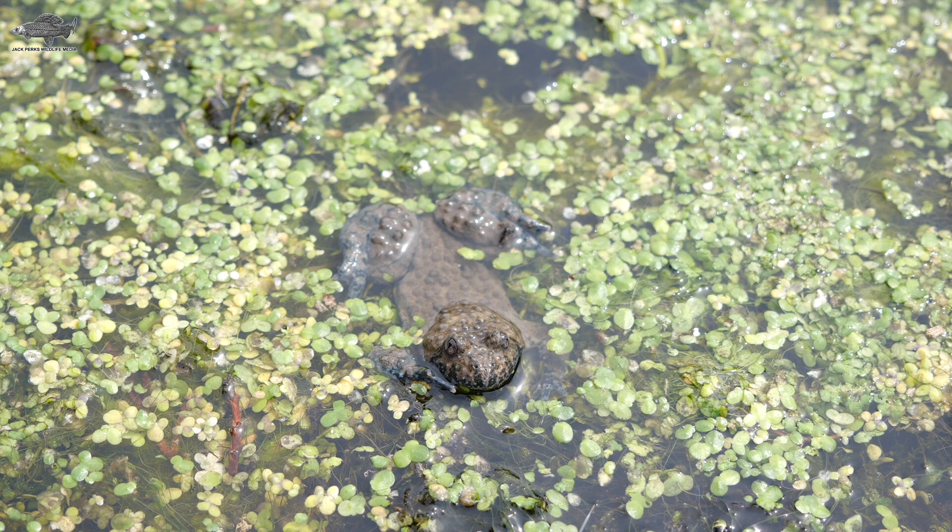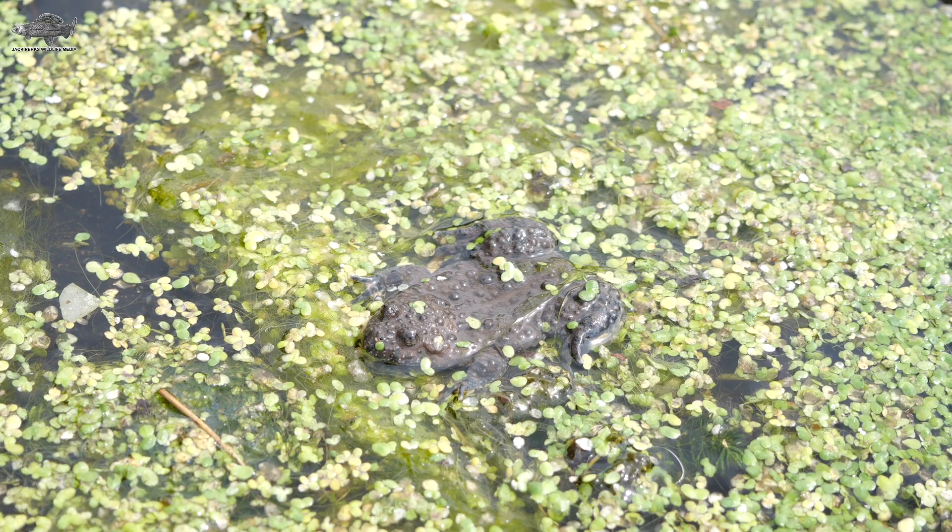They lay their eggs individually on plants, which they stick to and develop quickly into tadpoles. Being in such low densities, it's not thought to be invasive at present and no similar species exist in Britain.